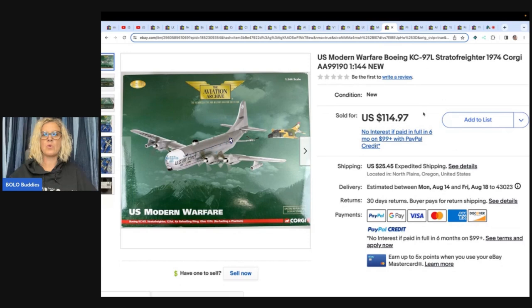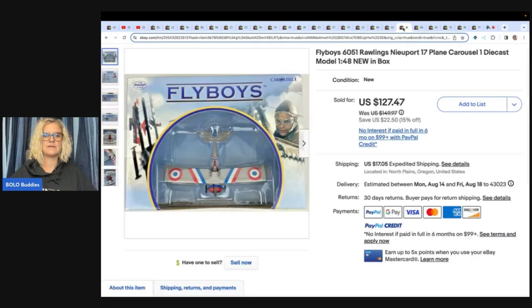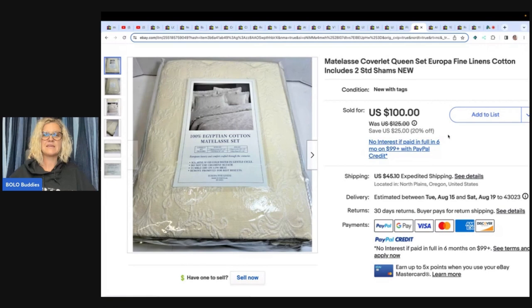Here's another one — U.S. Modern Warfare Stratofreighter, also by Corgi, new. She paid ten dollars for this one at an estate sale and it sold for one hundred and fourteen ninety-seven plus shipping. Fly Boys — this is a die-cast model. She did pay up for it: she paid forty-five dollars and sold it for one hundred and twenty-seven dollars and forty-seven cents plus shipping.